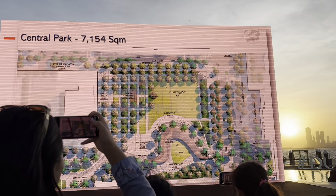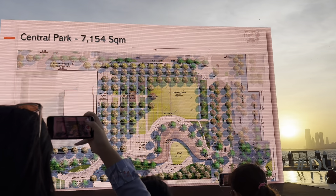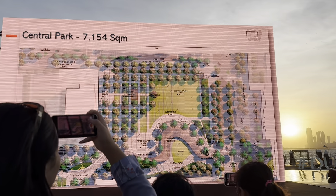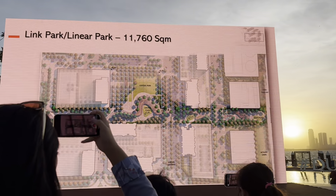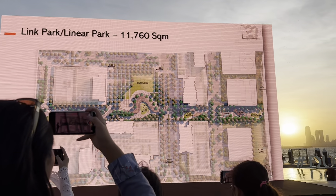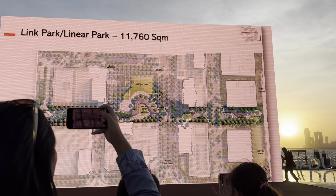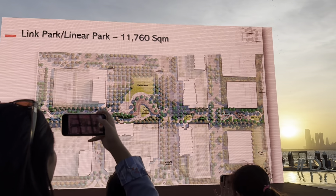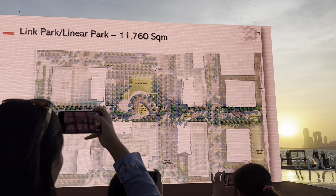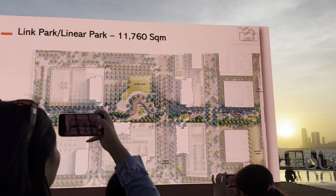The Central Park is around 75,000 square feet, located in the center of all seven towers so all residents can enjoy it for morning jogs or evening walks. The Linear Park is something we haven't explored before — the distance between the towers is quite large, not a typical development where buildings are stacked next to each other. A big linear park fills the space between each tower.